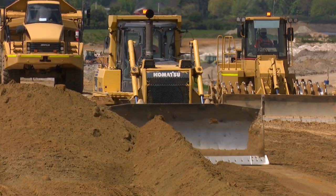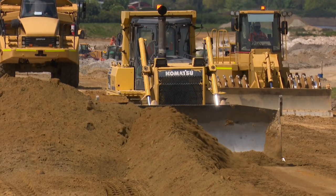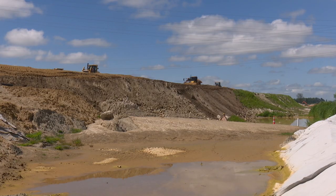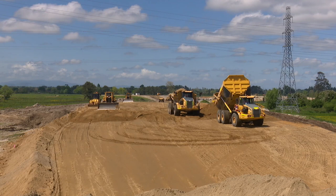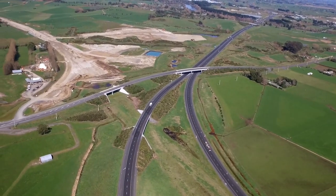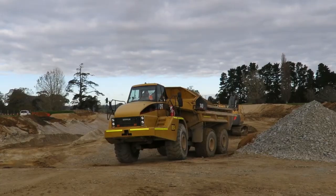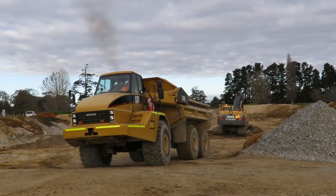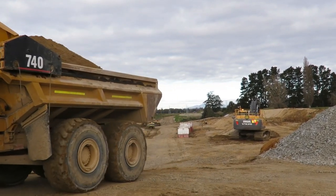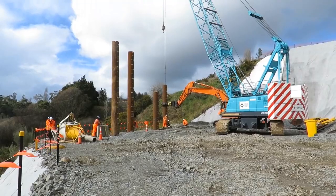Bulk Earthworks began in October 2016. The Earthworks team has begun building expressway embankments along roughly half the length of the project. In the north, construction began between Lake Road and Gordenton Road. Further south, construction was focused on the Southern Interchange at Tamahiri and the Ruakura interchange between Morrinsville Road and Ruakura Road.